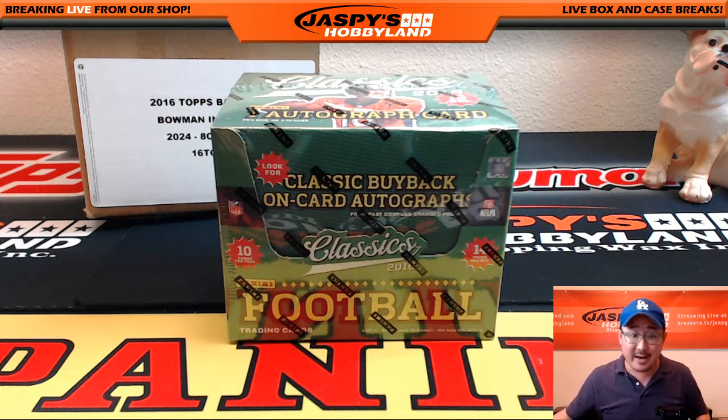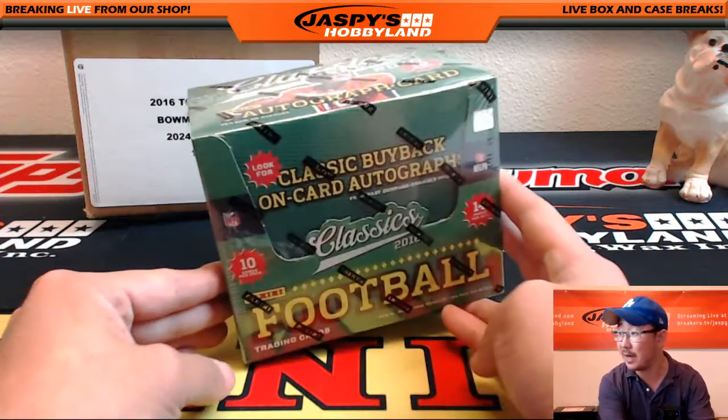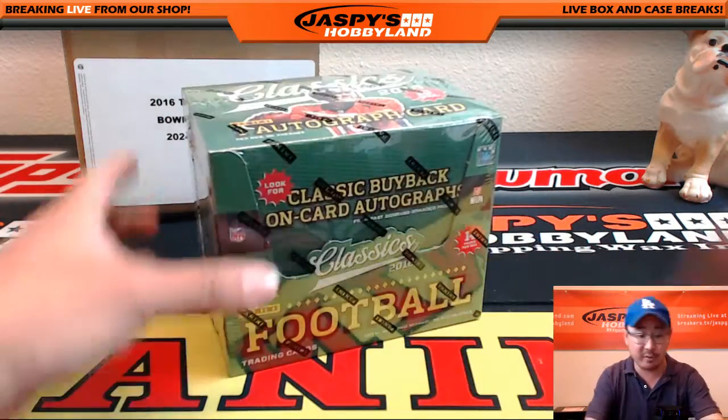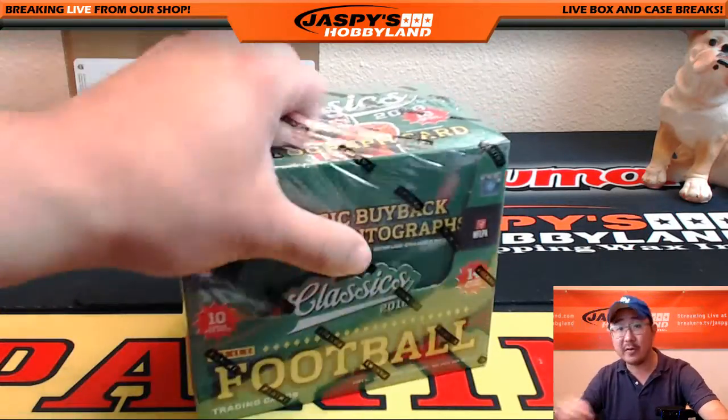Hi everyone, Joe from Jazby's Hobbyland here doing a personal unbox for Fast Frank in the twitch.tv/JazbysHobbyland stream. He grabs a box of 2016 Panini Classics Football from JazbysHobbyland.com, and this also gets him a few Father's Day packs here too.